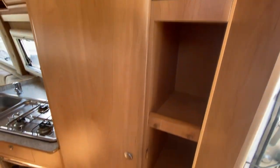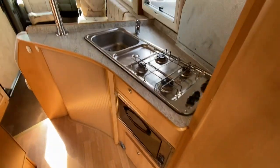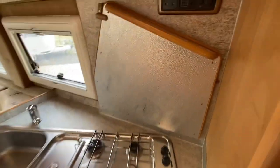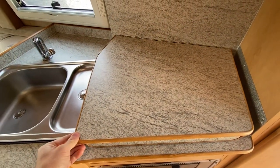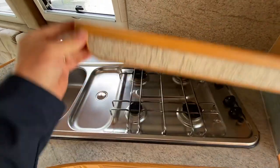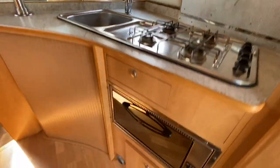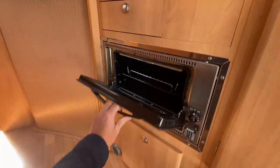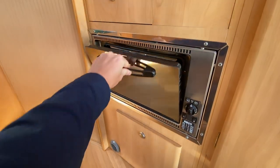For such a small space they've crammed quite a lot of good storage ideas in. There's also some more worktop space there as well. That's the combination grill and oven - it works off gas.